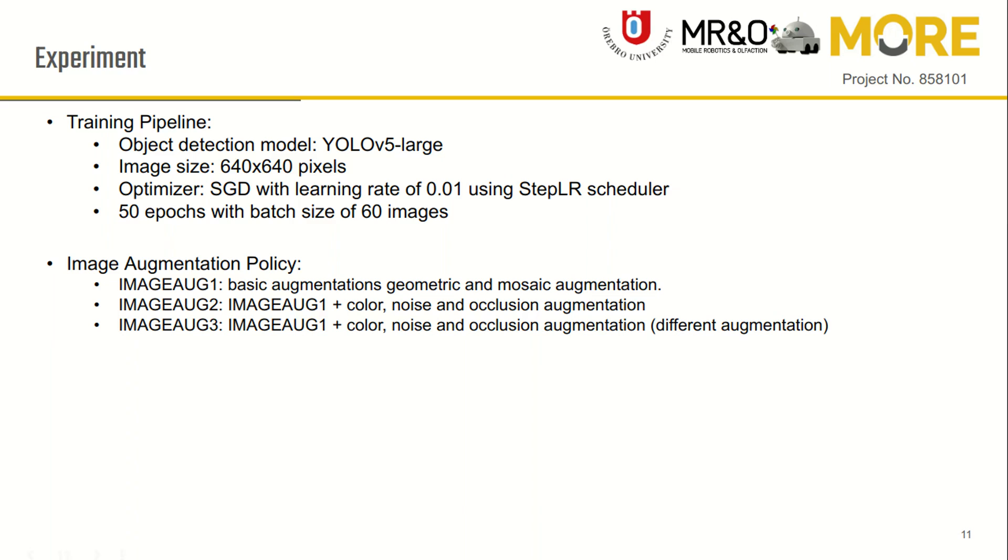The first policy uses geometric and mosaic augmentations. The second policy uses geometric, mosaic, and color augmentation similar to the YOLO library. The third policy also implements geometric, mosaic, and color augmentation to mimic weather effects, which includes motion blur, pixel dropout, and other augmentations.